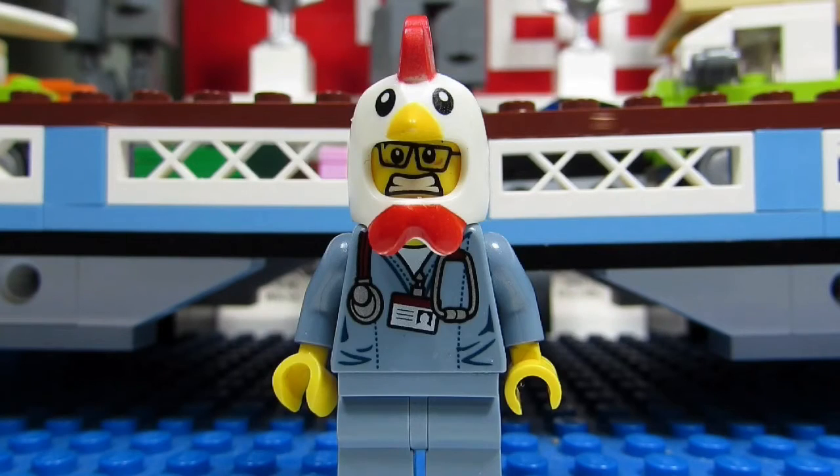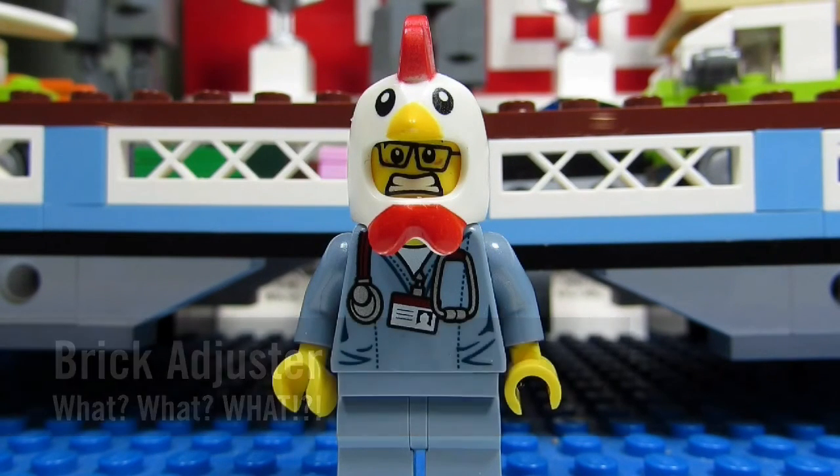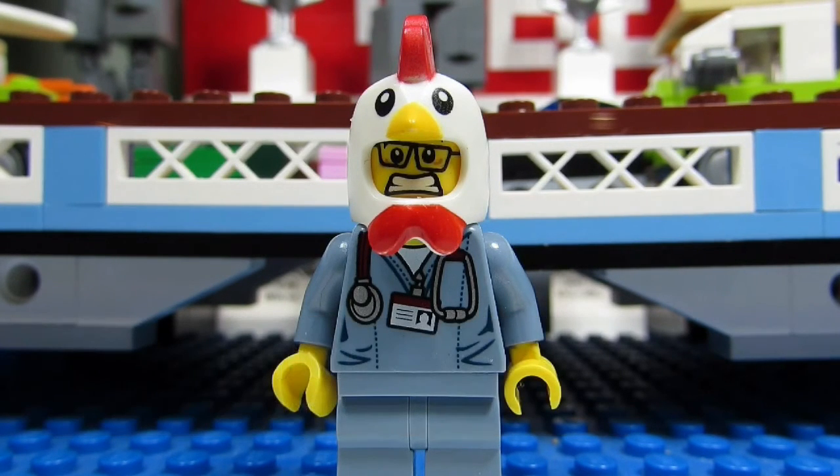Hello YouTube, it's the Brick Adjuster here with another episode. Today we have a question from Lacy on Caribou, who asks: what is your favorite 2016 winter set? If it's a Lego set that I bought in the winter of 2016, it would be a choice between...